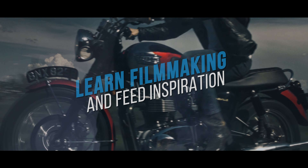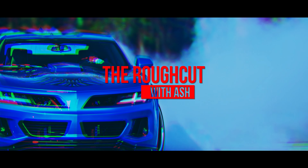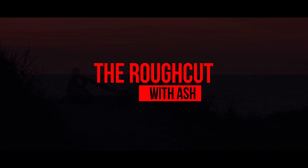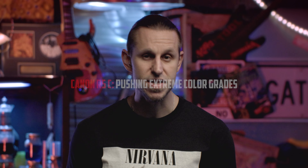In a world where nuclear war has begun, vampires fought back in super real 3D. The Canon EOS R5C.